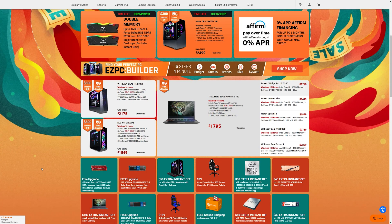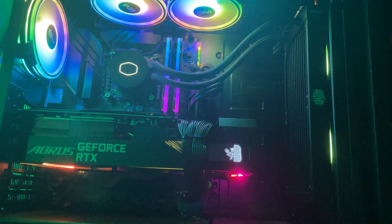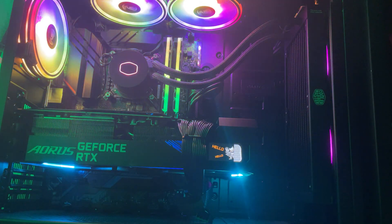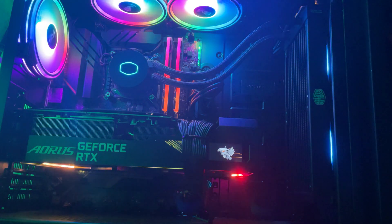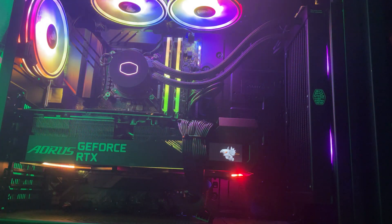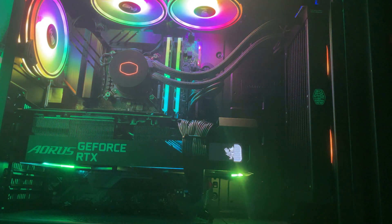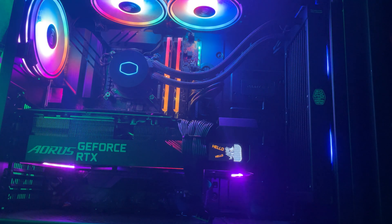What I like about CyberPowerPC is that they don't overcharge you for your build and always have tons of promotions going on. They did a great job making my custom build look great and had everything cable managed really nicely. I never had to configure any settings like going into the BIOS. My PC took about two months to deliver which may seem like a long time but it was definitely worth the wait.